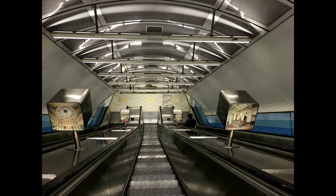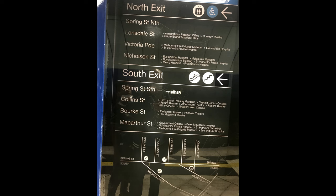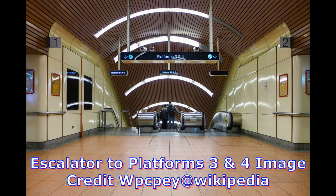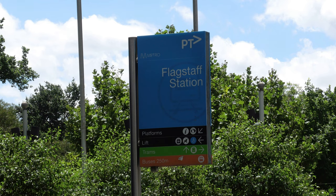Museum Station and the Burnley and Caulfield tunnels opened first on the 24th of January 1981. The City Circle Tunnel opened with special services on the 6th of December 1981, and Clifton Hill services started using the loop on the 31st of October 1982. The Northern Tunnel opened on the 7th of January 1985. In this video we will be looking at all three underground stations as well as Flinders Street and Southern Cross stations.